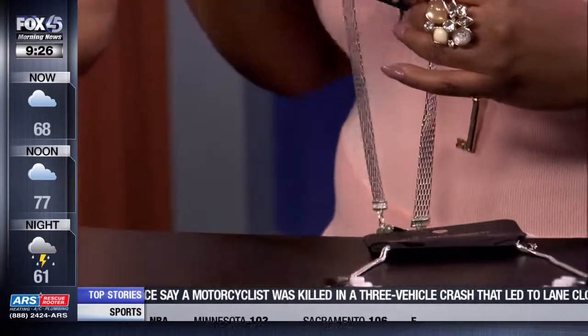Pendant necklaces are really in right now — you can layer them or do them with colors, just like we did on the models. We have models here again, so let's go ahead and take a look at them right now.